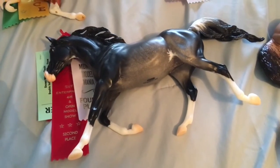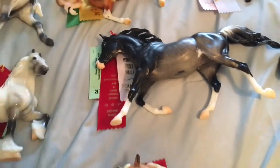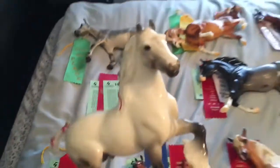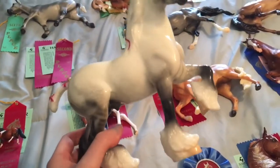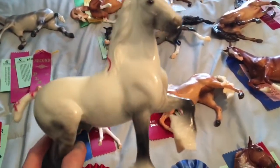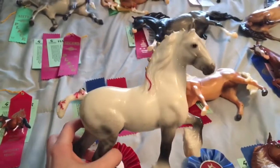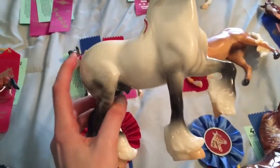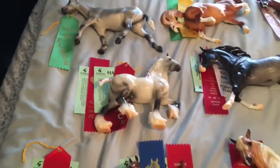Next up is Nefes or Kali from Briarfest 2017. I show her as an Egyptian Arabian, and she got a second and a fourth. Blizzard Warning — and I believe this guy's original name was also Blizzard. He is the only classic in my collection, and also my only Shire. I have really been considering the brand new Shire — the new for 2018 Shire — they look very, very similar. But for now he's my only Shire, and he always does super well — he has two seconds from this show.